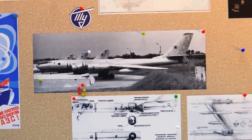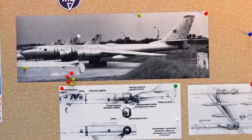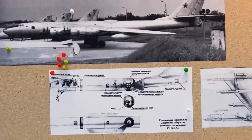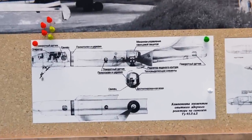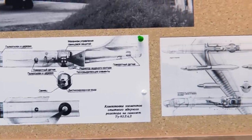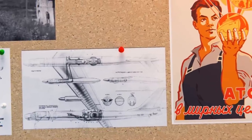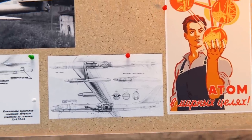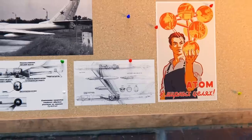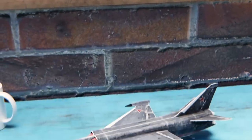Meanwhile, at Tupolev, they modified a Tu-95 airframe, now called the Tu-95LAL — the suffix standing for Flying Atomic Laboratory — which had a nuclear reactor, but it was not used to power the engines, just to test the shielding and stability in flight. With manned options being pretty much useless at this point, Myasishchev started thinking outside of the box and proposed something even crazier.